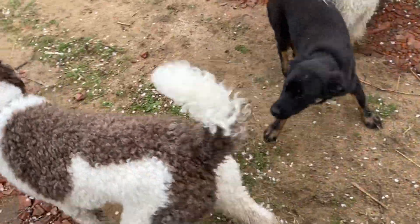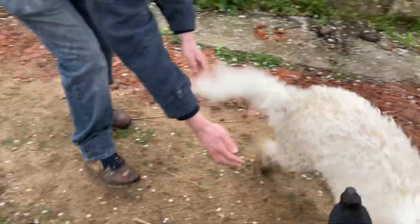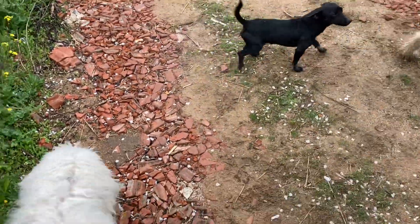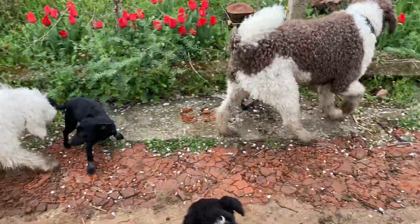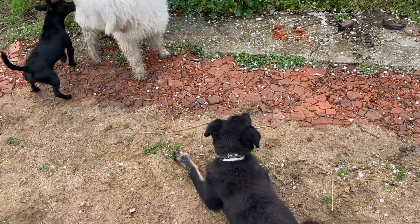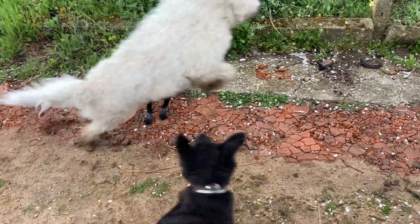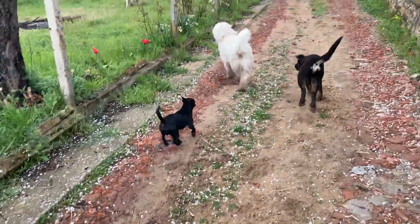All right, so we have four dogs now. So cute. Emma's so happy. She was initially like, who are these dogs? And now she's like, hello, best friends.